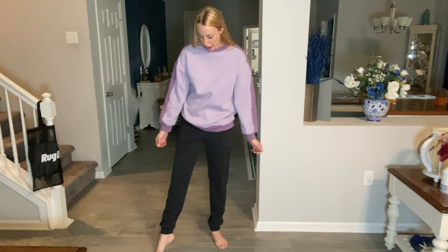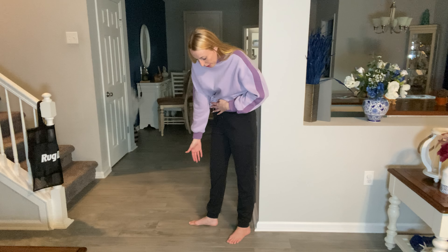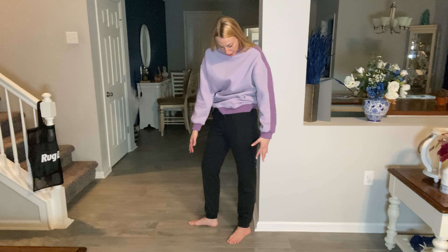Hi beautiful friends, it is Kervisa here with these joggers. They are super duper comfortable — they are tall girl joggers, I love that. I'm 5'10" and I have them sitting above my hip line here, and they go all the way to my ankle. They probably could go down even a little bit further.